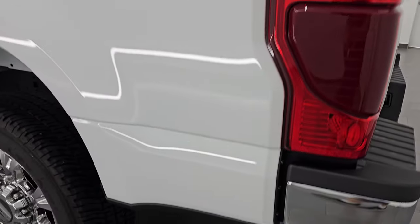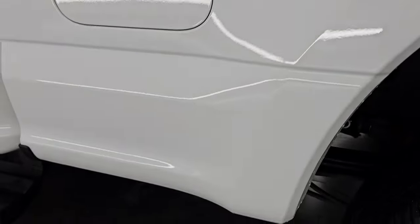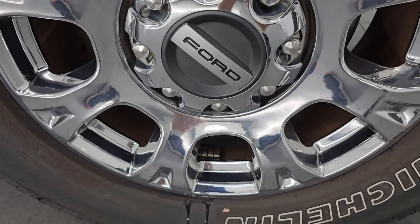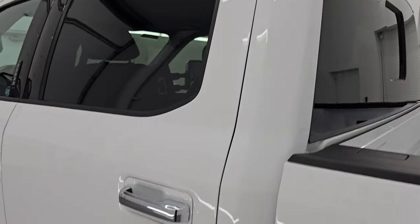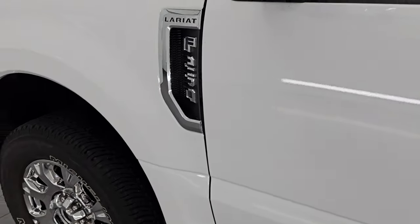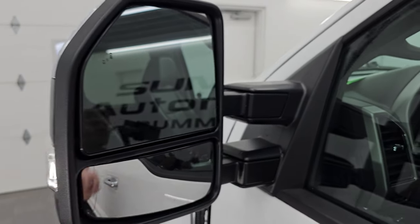Coming around to the driver's side, just as clean as that passenger's side — you can really see how glossy and clean that paint is. The back wheel is in excellent shape, no major scuffs or scrapes. Down the rest of this side of the truck, cab and doors all look really good — no dents, dings, or scratches. This one does have the power scope mirrors — they power fold in, power telescope out, and have built-in directional signals and blind spot monitoring.